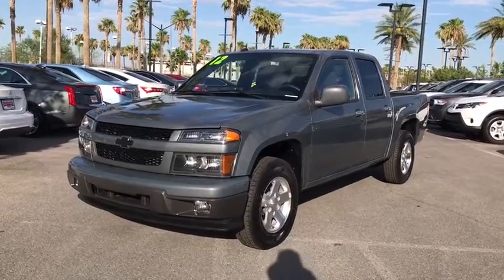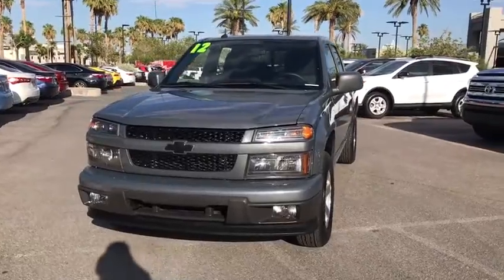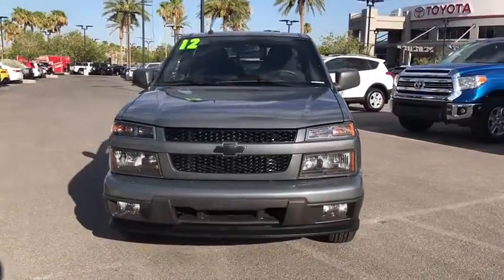The 2012 Chevrolet Colorado. Great hauling capability, powerful, rugged, and a great Chevy price — Colorado is it.